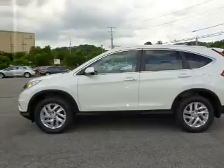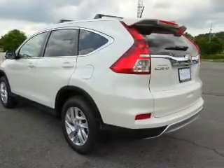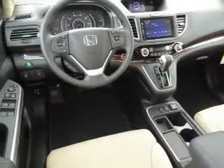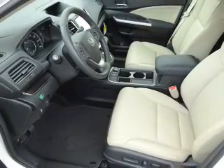The features include a power sunroof, blind spot sensors, premium rims, auto-dimming mirrors, an alarm system, roof rails, keyless entry, heated outside mirrors, independent suspension, and brake assist.